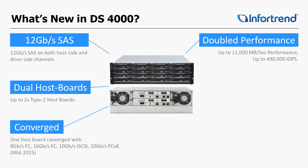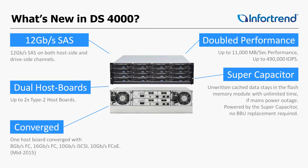A converge system — mid-2015 we'll release some I/O boards that will be able to do a mix of protocols. The supercapacitor replaced our original battery backup unit, and this supercapacitor has an extremely long life cycle.